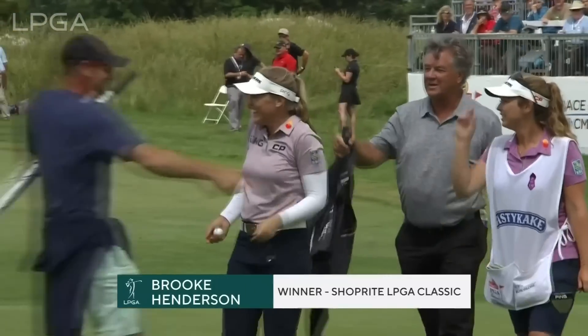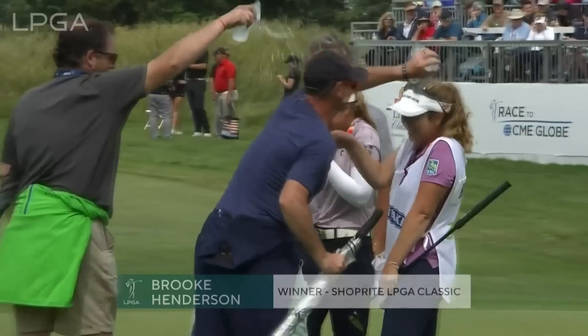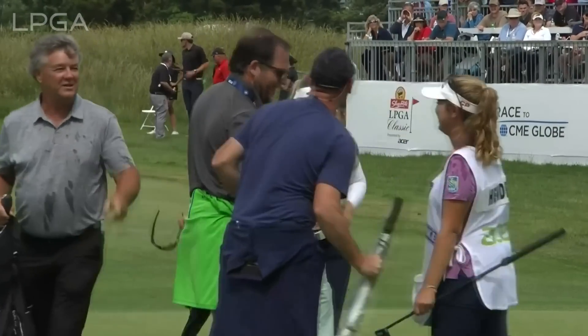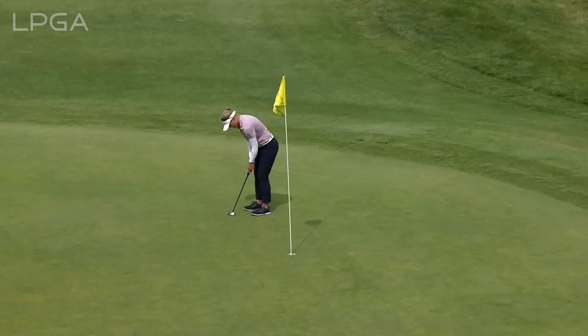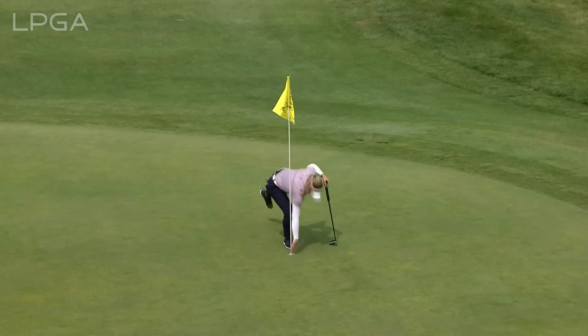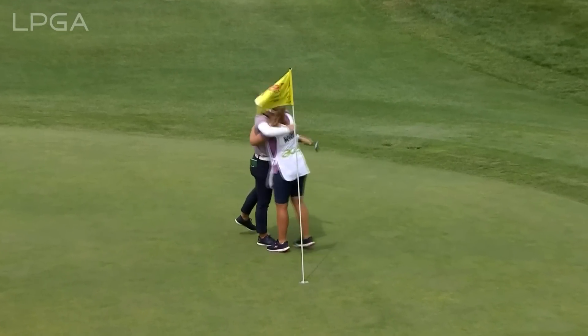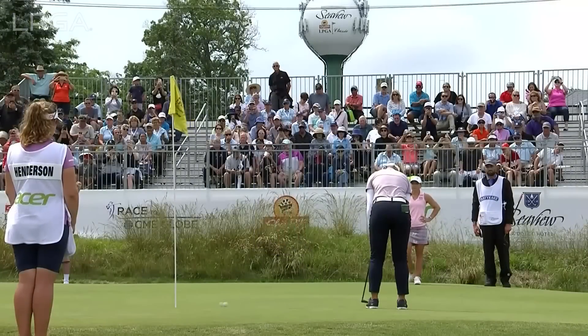Please don't go anywhere — in just a few moments, Suzie Maxwell Berning will present the trophy to the winner of the 2022 ShopRite LPGA Classic presented by Acer. What a marvelous round of golf today — she never, ever went backwards, Morgan. And not only did she shoot 64,